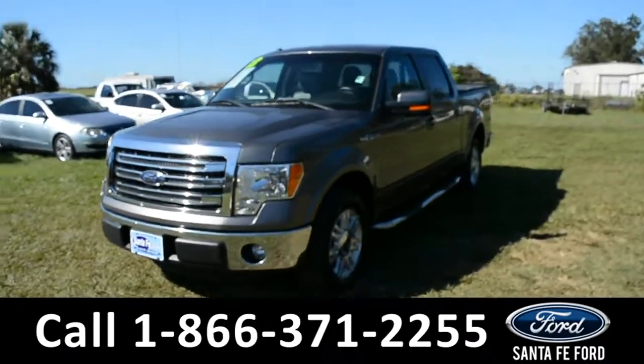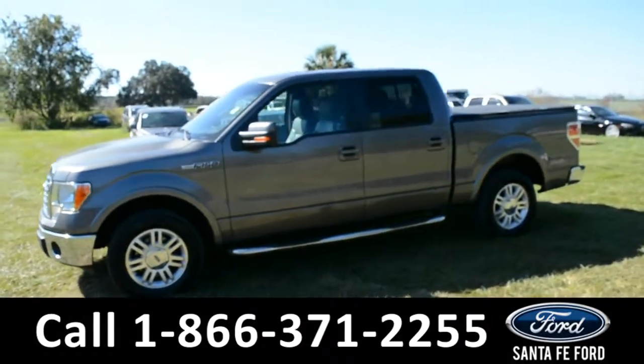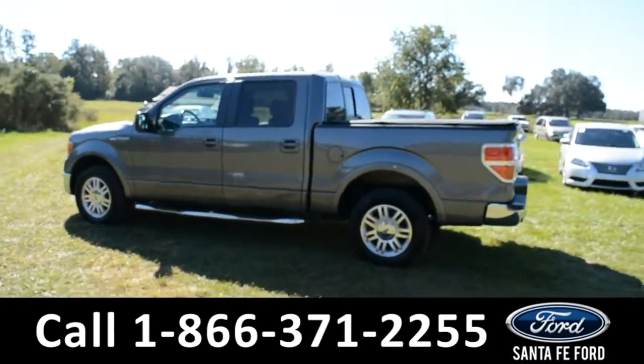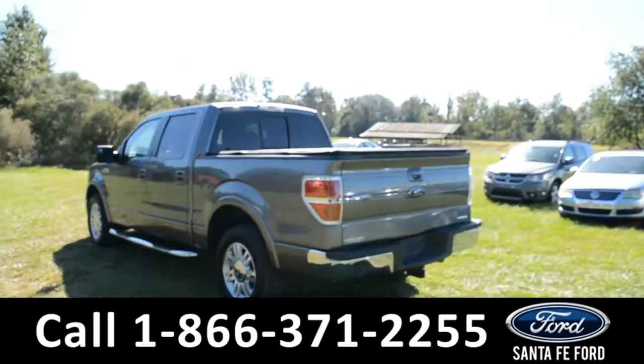This 2013 Ford F-150 Lariat has fog lights, alloy wheels, a remote keyless entry with solar-tinted windows, keypad door lock, running boards, tonneau cover, hitch receiver, and tow hooks, as well as a bed liner.